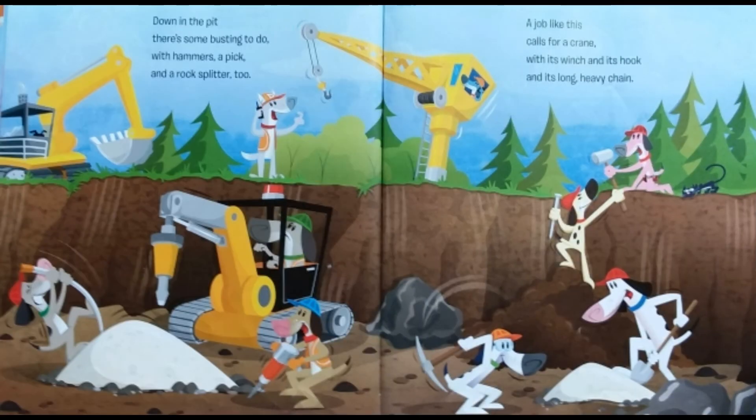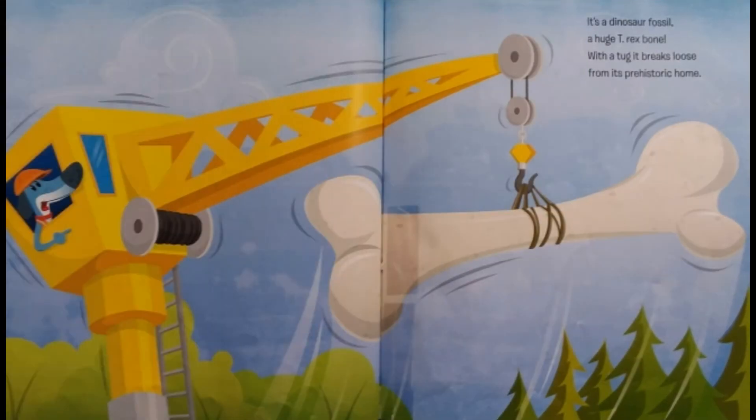Down in the pit, there's some busting to do. With hammers, a pick, a rock splitter, too. A job like this calls for a crane, with its winch and its hook and its long, heavy chain. It's a dinosaur fossil, a huge T-Rex bone. With a tug, it breaks loose from its prehistoric home.